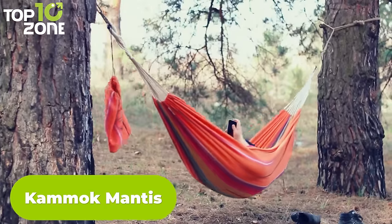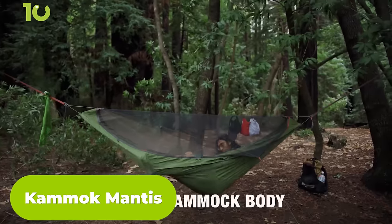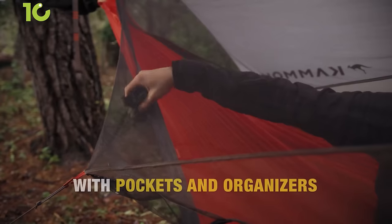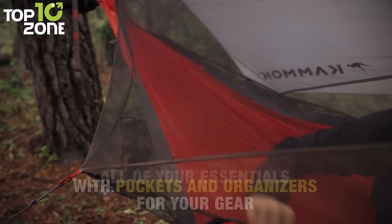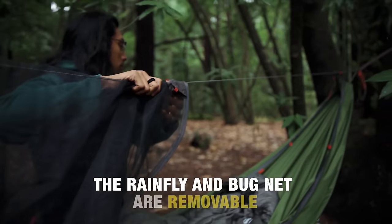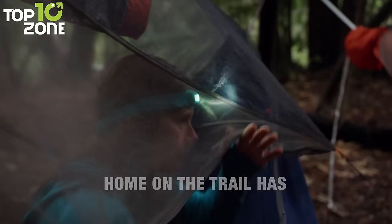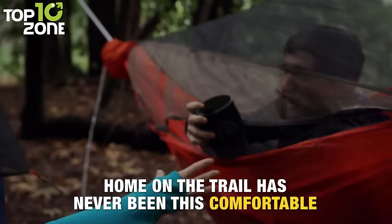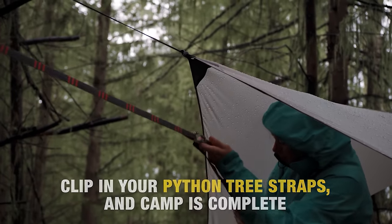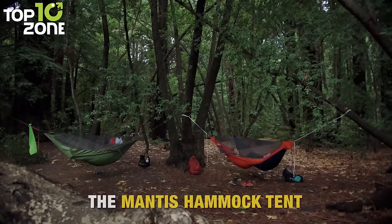Looking for a hammock tent that's light, strong, and comfy? Look no further than the Kamek Mantis Ultralight. This amazing all-in-one hammock tent is made from the finest materials to give you the best sleep outside. You'll love the Levitas 20D nylon ripstop fabric that's durable and featherweight. You'll appreciate the Python Ultralight straps that are stronger than steel and lighter than water. And you'll enjoy the dragon net mesh canopy that keeps the bugs away and lets you gaze at the stars. The Kamek Mantis Ultralight is easy to set up and take down, so you can spend more time relaxing and less time fussing.